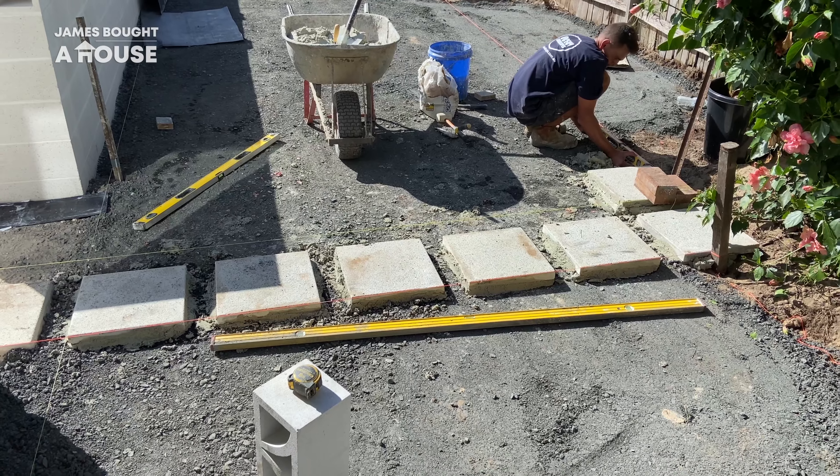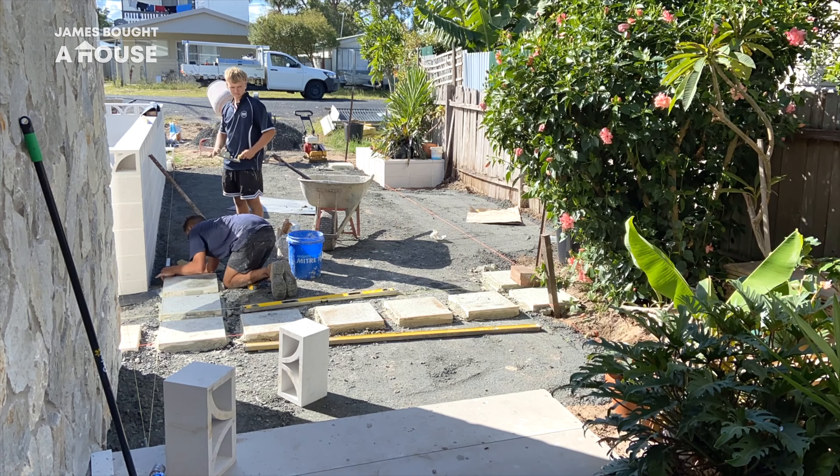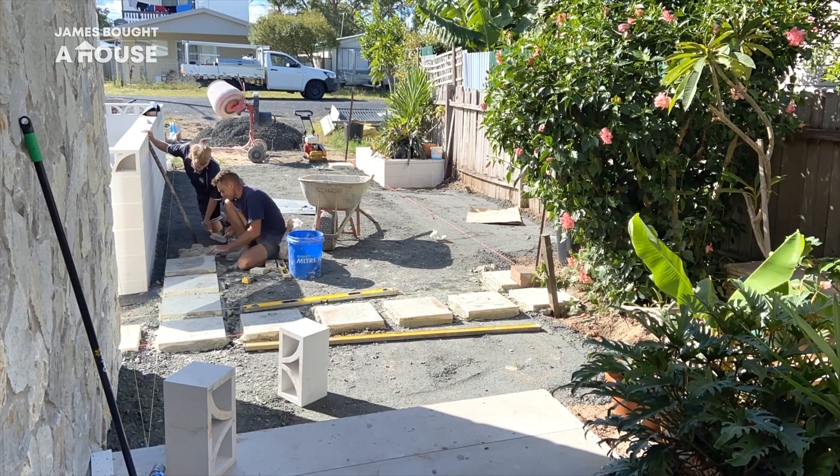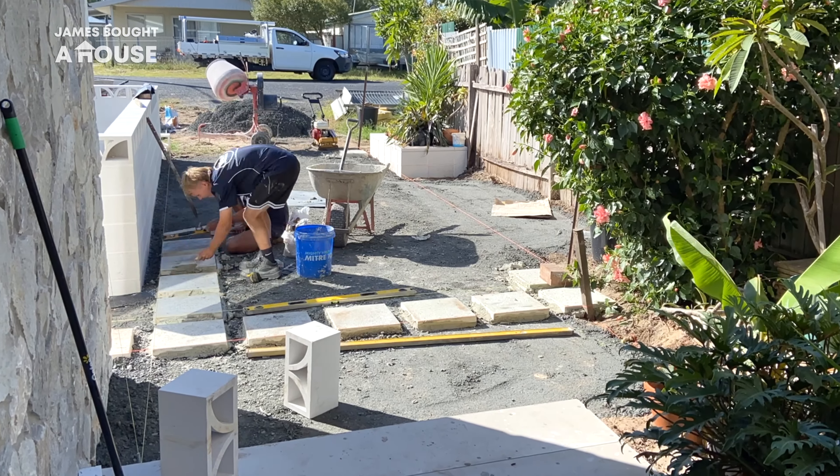Continuing the straight line of pavers already laid in the front yard gives them the starting point to continue that line into the driveway. They're installing the concrete pads and then the pavers as they go. It's a bit of hard work on these fellas, but they are doing a great job.